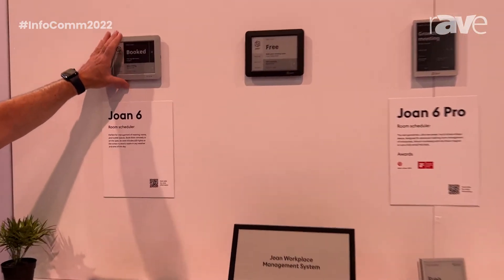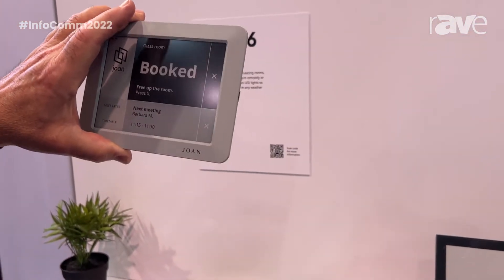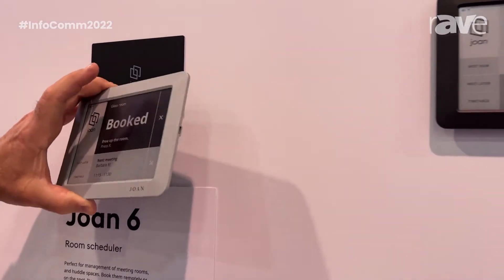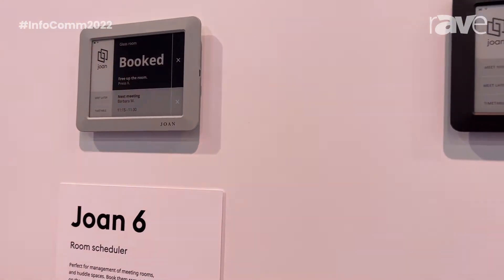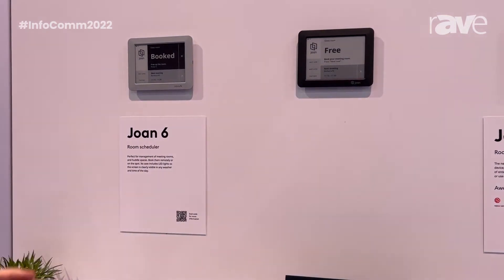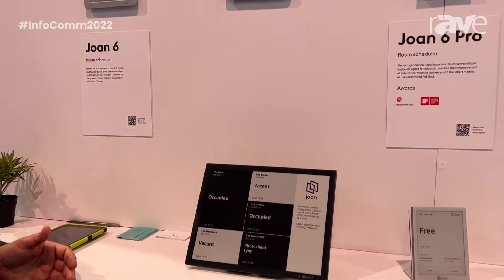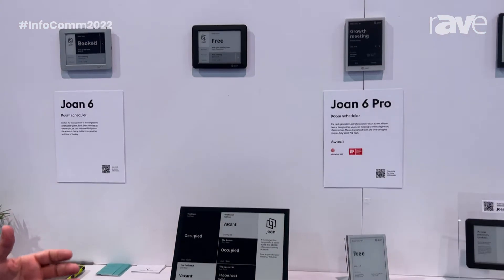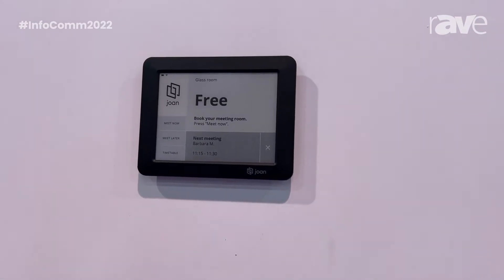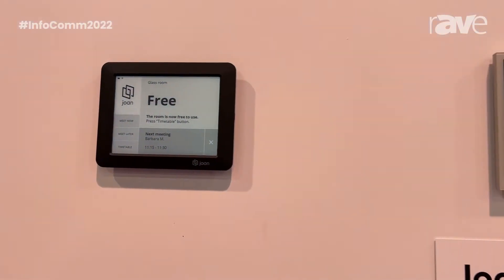Joan is the premier provider of the most elegant room scheduler in the industry today. It's based on e-paper, e-ink technology, and is simply installed by placing a magnet on the wall and putting the device on the magnet itself. This provides three months of visibility of how all your meeting rooms are scheduled. We're synchronized with all the major calendar platforms — Google Workspace, Office 365, and more. Book your meeting on your calendar and the device will simply show what is happening in that room for ease of use and collaboration.